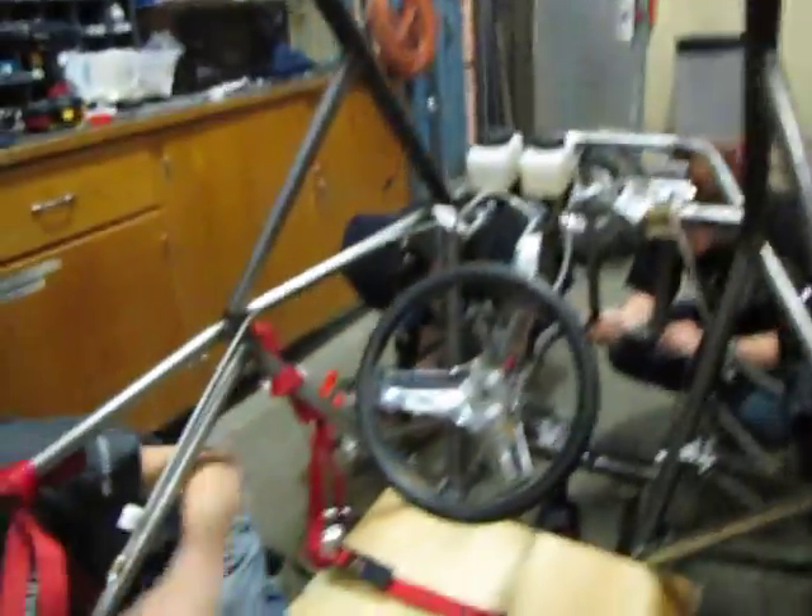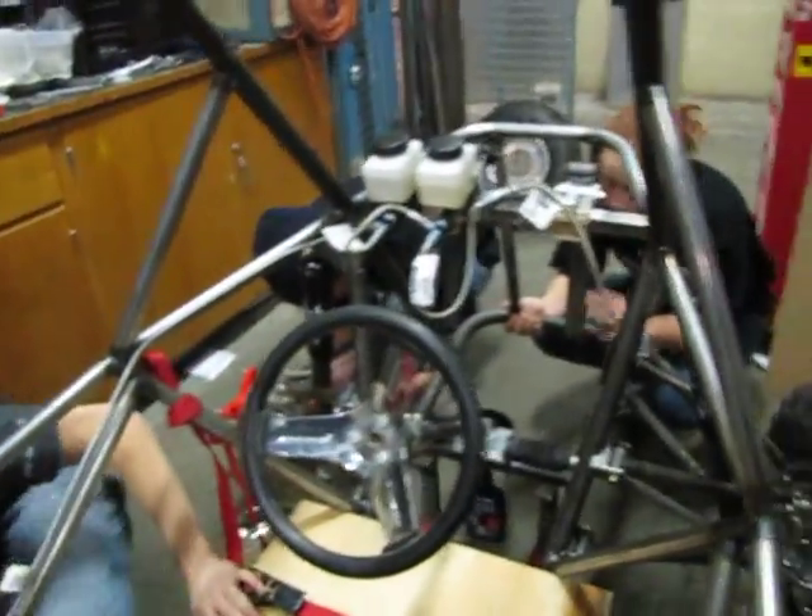We have brakes. The fluid's all over the ground but the brakes are coming. We'll be good to go.